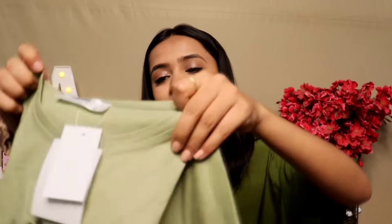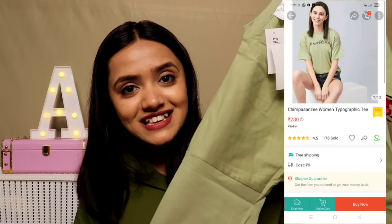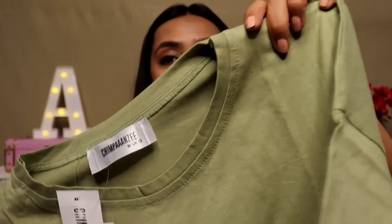I also bought a t-shirt — an oversized one. I purchased it but unfortunately I haven't worn it yet. It's green color, I think the sizing is right. The quality is amazing — it's cotton. Sizes available are S, M, XL — all available. I particularly liked this t-shirt along with all the other items.